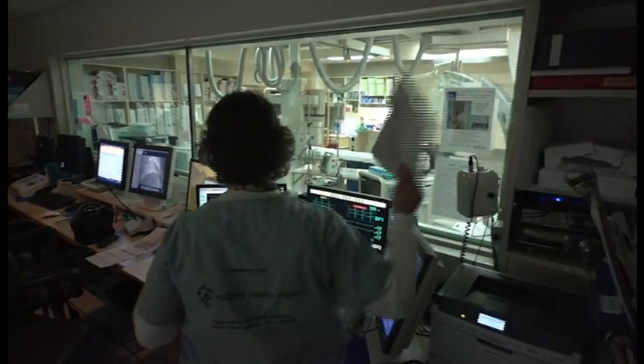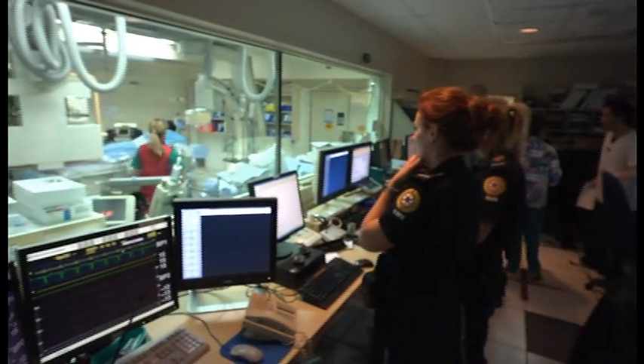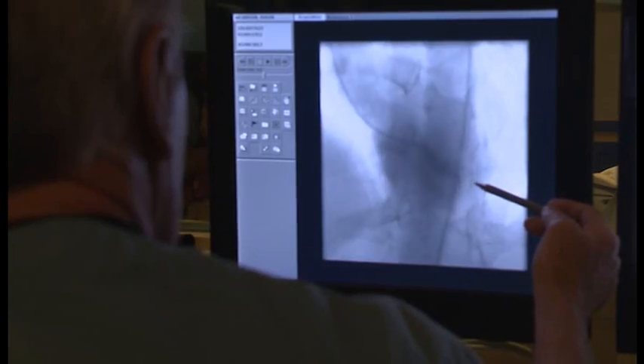Right now, we have a very good program — we probably have one of the top five programs in the world here. What we don't have is the ability to bring in new techniques, to be on the cutting edge, to bring in new research, to attract the best and the brightest, and to retain the best and the brightest. That's what the hybrid OR would allow us to do. We all have a vested interest — whether it is for our families, our employees, our friends and relatives — to ensure that we have the very best here in Calgary. The knowledge is not just shared amongst Southern Albertans; it's shared internationally. It affects us all, and it's extremely important.